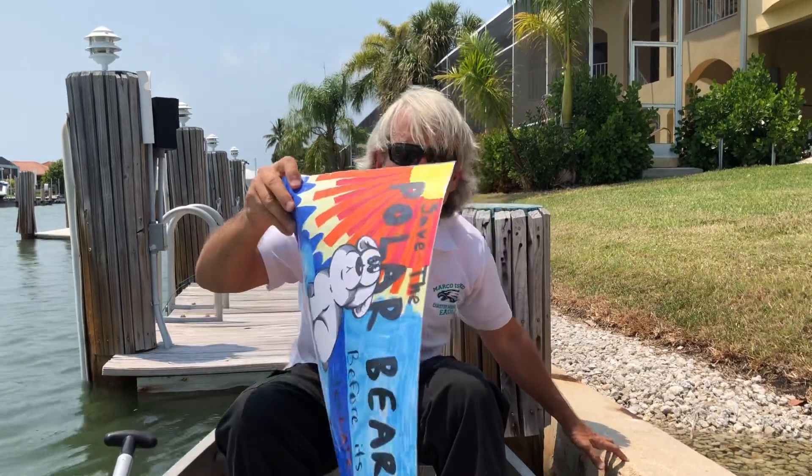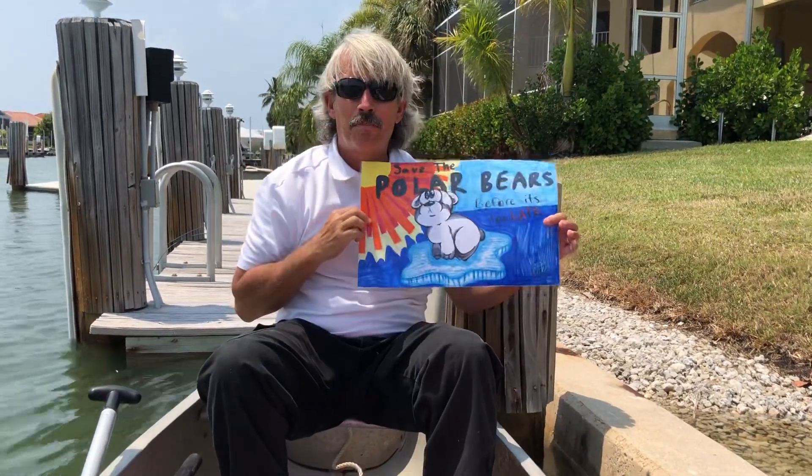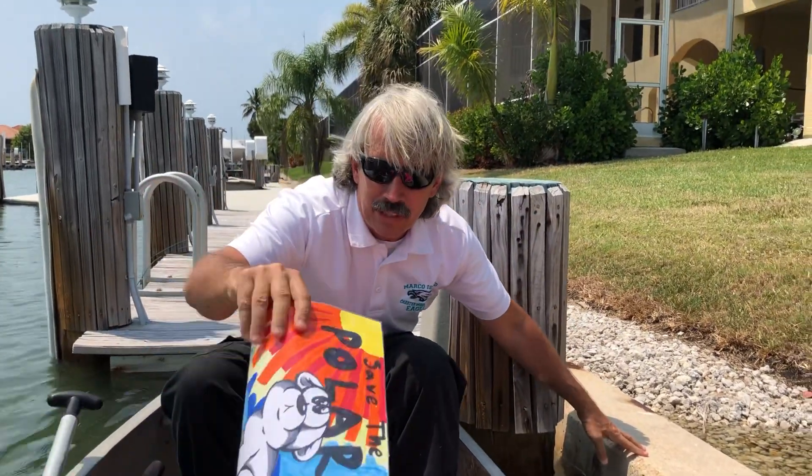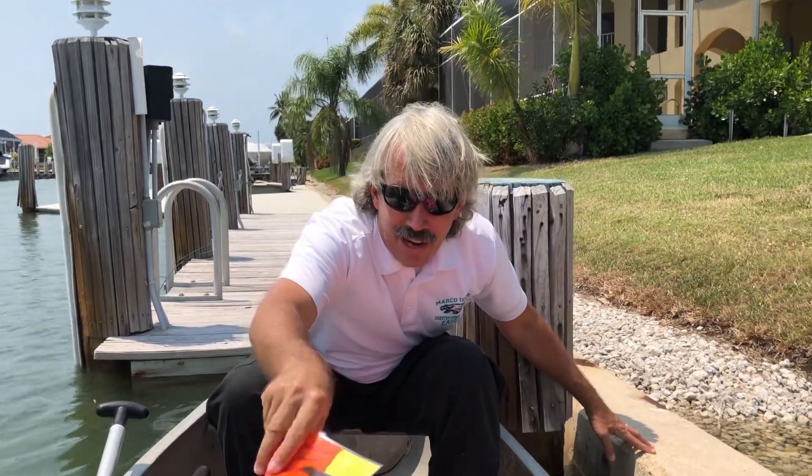Shout out to Cat Libby for her polar bear poster. The polar bears are an indicator species because they are going to be threatened with climate change. The ice is melting, they're gonna have to swim farther, they're gonna struggle to survive.